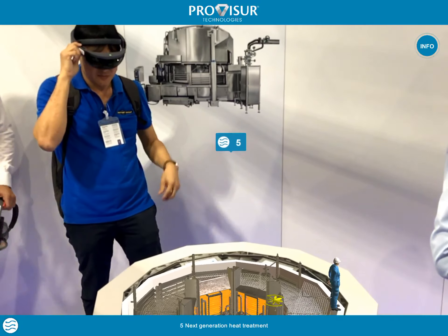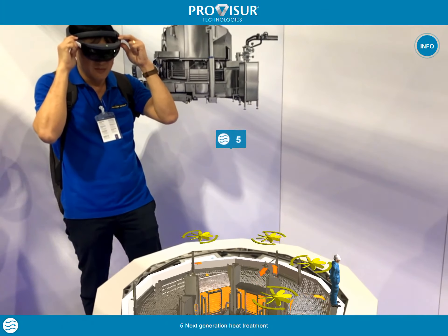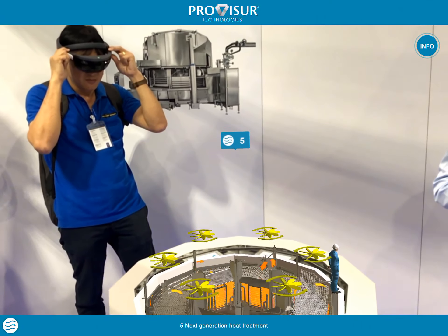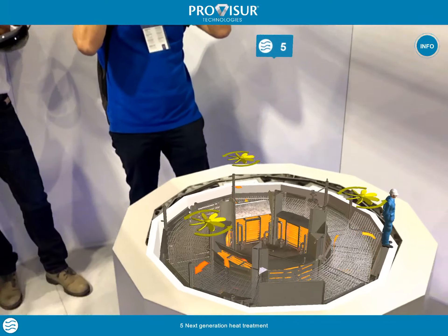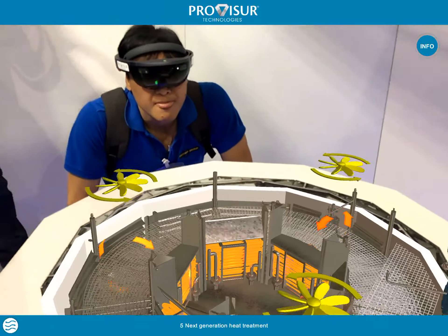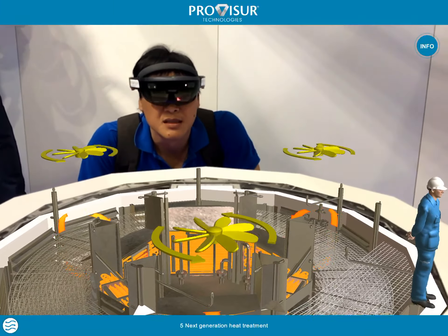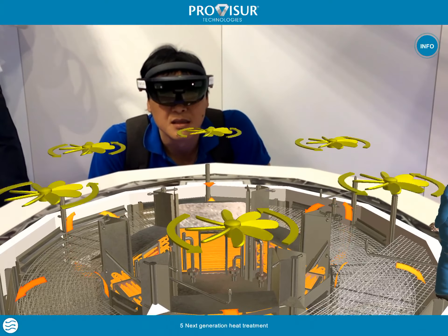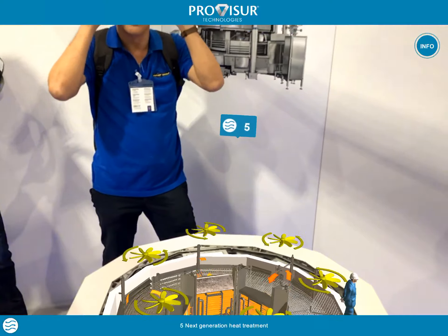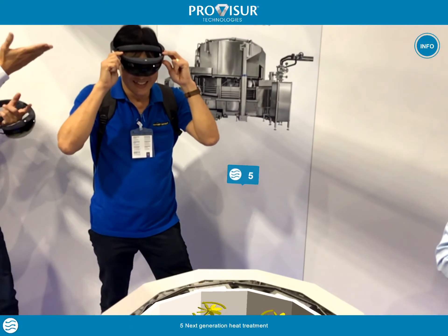Introducing the six zone cooking principle in the Provisor T-HEX opens the doors to the next generation of heat treatment. With airflow alternating from the inside out and then from the outside in, all products are cooked evenly over the complete width of the belt. The Provisor T-HEX really offers you maximum flexibility in your process.